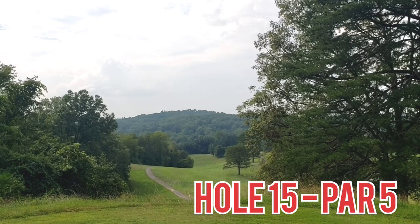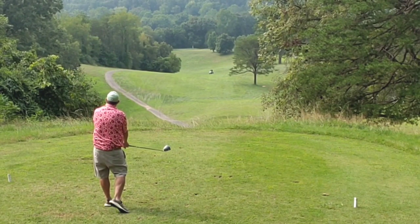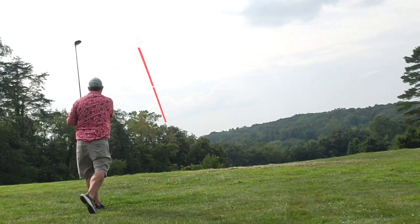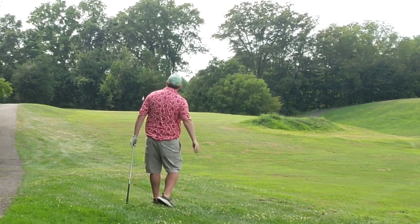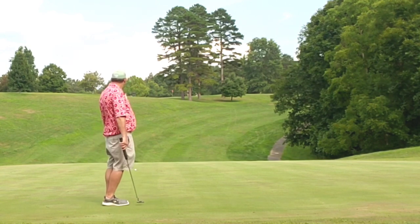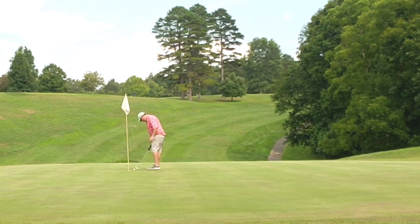Big downhill hole 15, par 5, straight out and then back down to the left. Tee it high, let it fly, get a little bit of extra distance — we'll call this a fairway in regulation. Fairway wood struck well, probably one of the better shots of the day, carrying down this downhill, ends up in the rough. But a floppy little pitching wedge lands on the green — that's a green in regulation as well. Long birdie putt just stays to the outside, but as in all things, pars are always a great thing for an amateur.